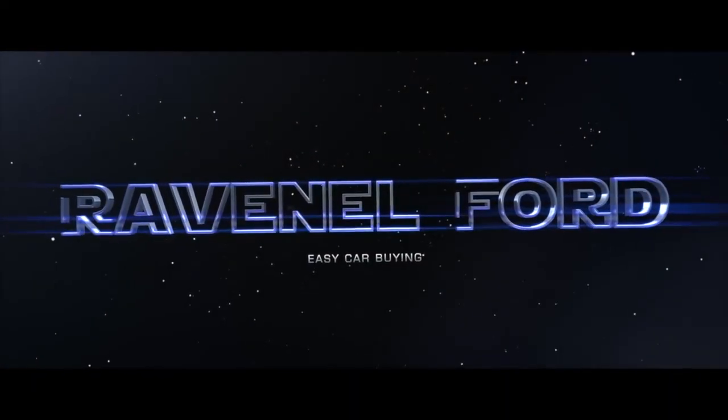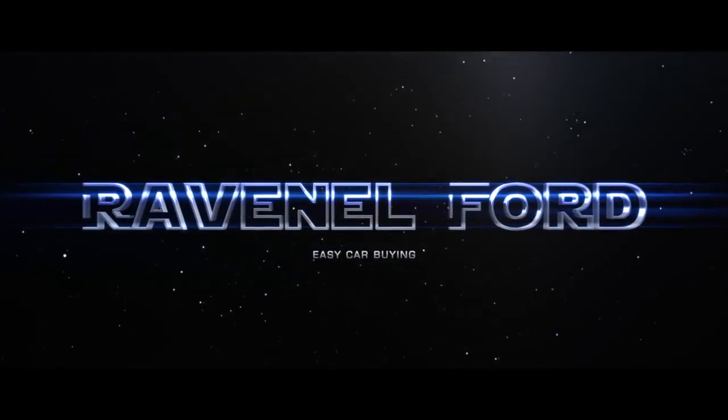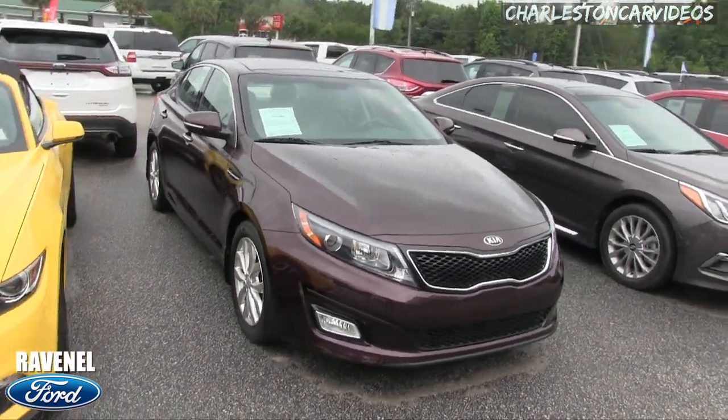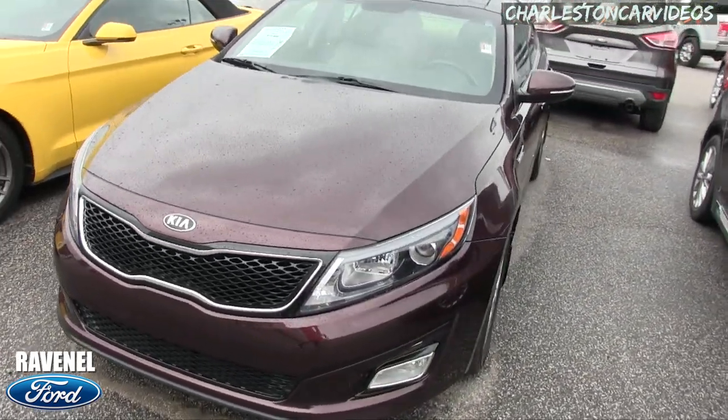What's up everybody, Ravenel Ford, car buying made easy, just stay tuned because this next video is for you. We're gonna take a look at a 2014 Kia Optima, it's an EX, brown in color.